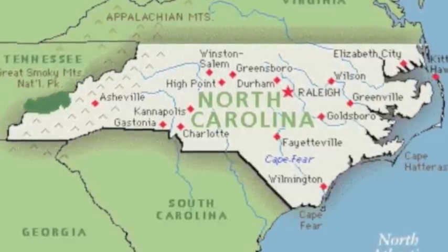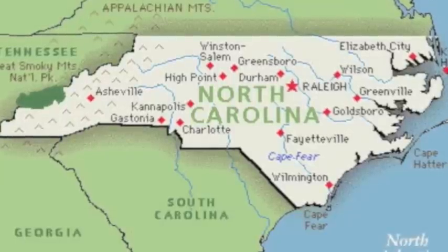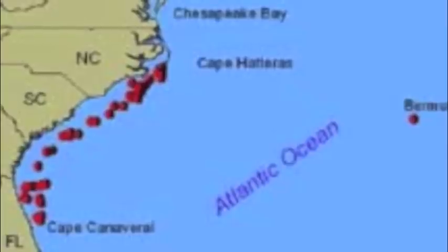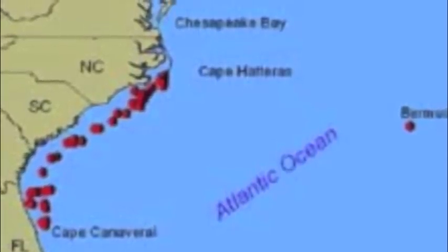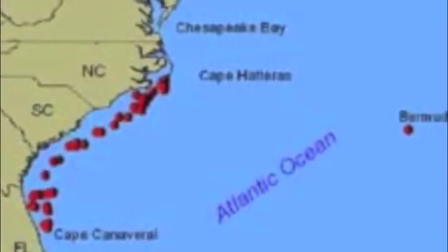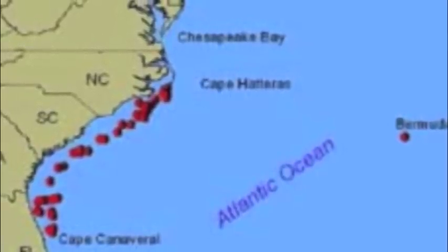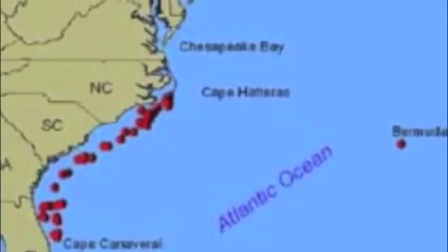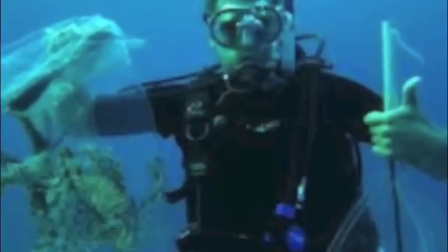In the Bahamas, lionfish were first found in the Exuma Islands. They only spotted one and didn't pay much attention to it. In 2007, there was a population explosion, which was the beginning of the lionfish invasion in the Bahamas. Lionfish were first spotted along the coast of North Carolina in August of 2002. By 2004, they had spotted 155 lionfish at 19 different shipwrecks along the East Coast. The world is being invaded by lionfish.